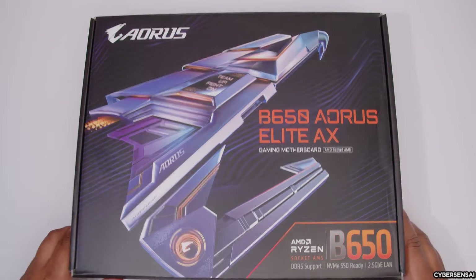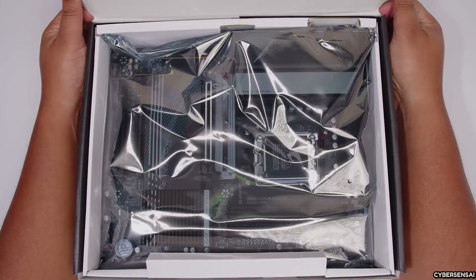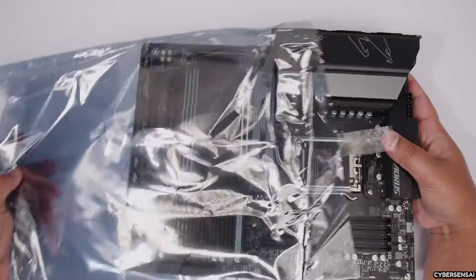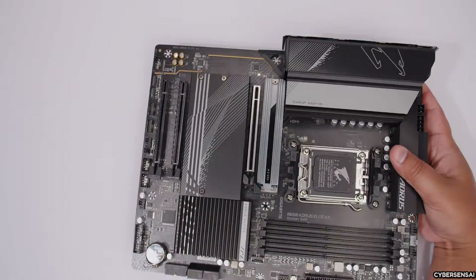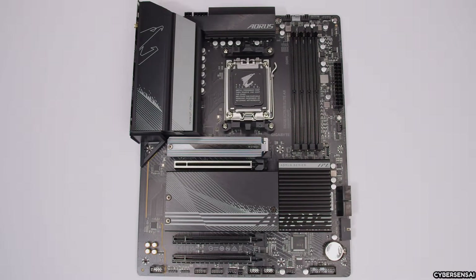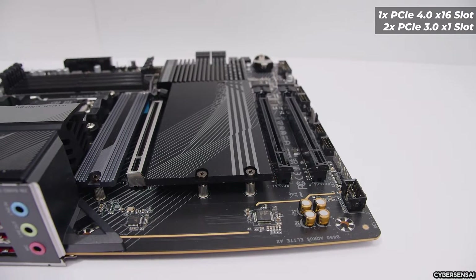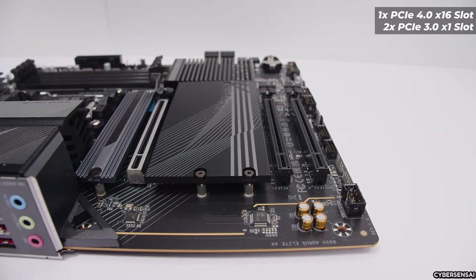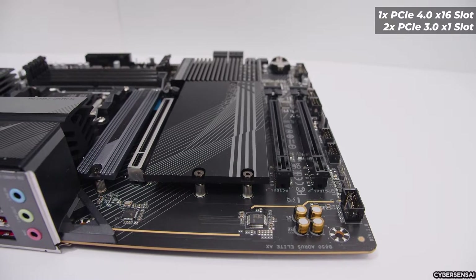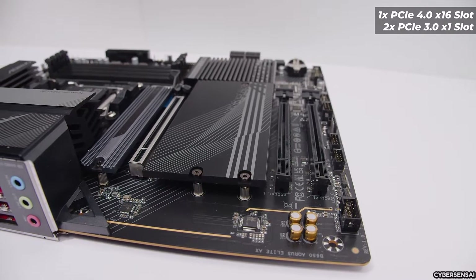The motherboard's VRM solution features a twin 12+2+1 phase digital setup, paired with sturdy heat sinks for reliable power delivery and cooling. While the Realtek ALC897 codec handles audio duties, it falls short of audiophile expectations despite being advertised with hi-fi capabilities. Additionally, the placement of M.2 slots may pose compatibility issues with large GPUs, potentially affecting cooling for high-performance NVMe SSDs.